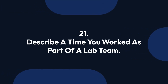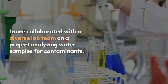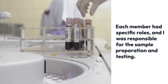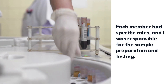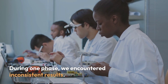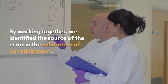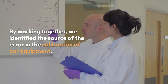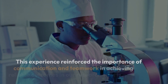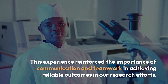Question 21: Describe a time you worked as part of a lab team. I once collaborated with a diverse lab team on a project analyzing water samples for contaminants. Each member had specific roles, and I was responsible for sample preparation and testing. We held regular meetings to discuss our progress and troubleshoot any issues. During one phase, we encountered inconsistent results. By working together, we identified the source of the error in the calibration of our equipment. After recalibrating, we achieved accurate readings. This experience reinforced the importance of communication and teamwork in achieving reliable outcomes.